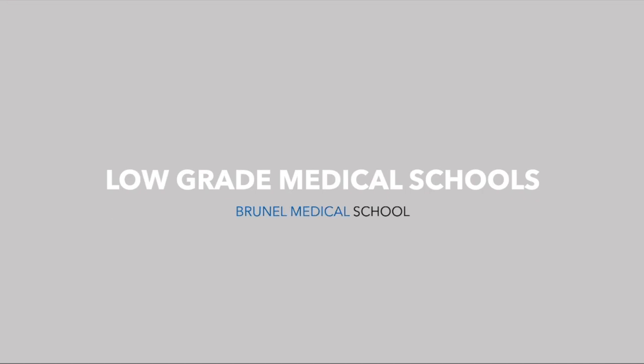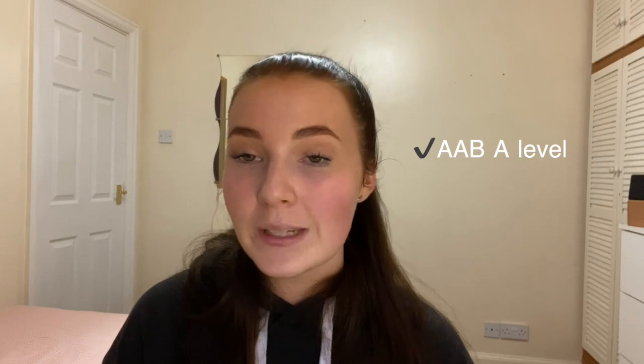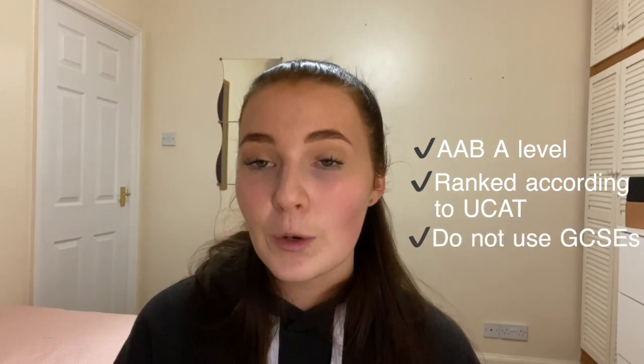The first medical school I'm going to mention is Brunel Medical School, which actually accepts an AAB at A level. In their entry requirements they like you to have biology or chemistry, and if you only have one of these your second subject needs to be a science or maths. Applicants are ranked according to UCAT score and the highest ranking applicants are invited for interview. They do not use GCSEs for minimum requirements but do require a B or a 5 in maths to progress. This is a very good school to apply to if you have lower A levels and GCSEs but a strong UCAT score.